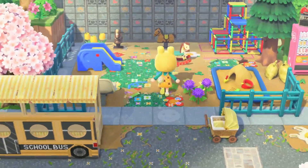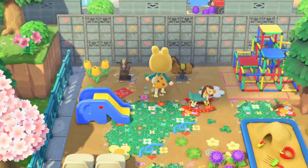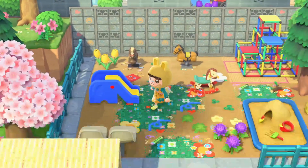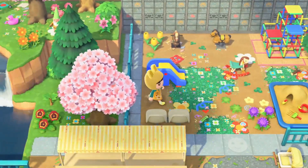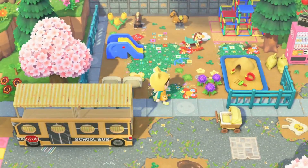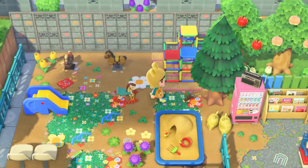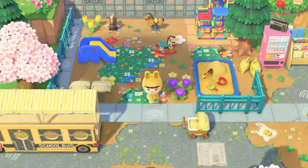I like this random stroller on the street too, and a little playground right here. This is honestly kind of tripping me out because we use a lot of the same custom design codes, so it's kind of funny — it's like seeing my island in an alternate universe. I really like this grass path she uses though, it's really cute.